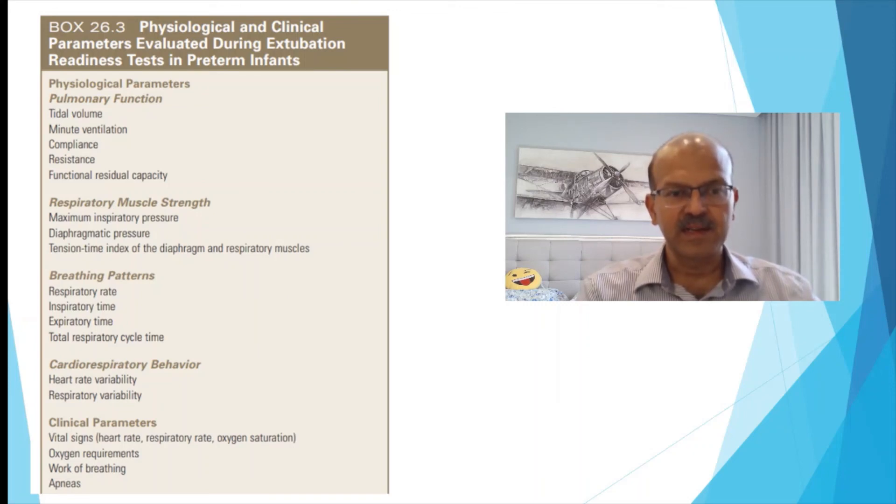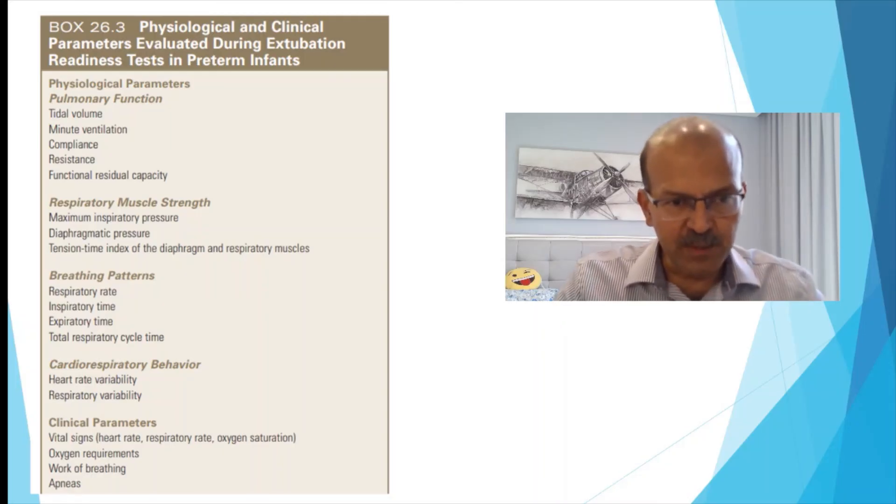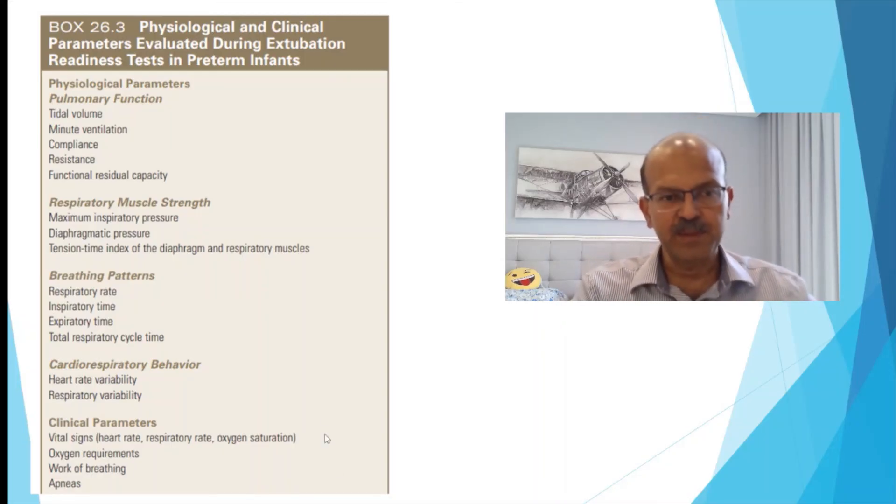Vital signs to monitor include heart rate, respiratory rate, oxygen saturation, FiO2 requirement, and work of breathing when reducing ventilatory support. If the tube is small, the baby may show retractions due to increased work of breathing, so that is not always an adequate parameter but should remain within a reasonable extent. When performing the minute ventilation test, if the baby has apneic episodes, that indicates the baby may not succeed — give more time and ensure caffeine is at the appropriate dose.